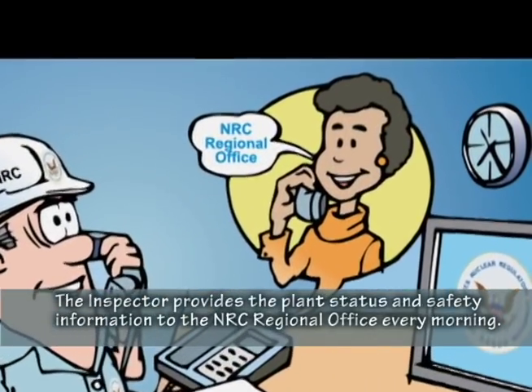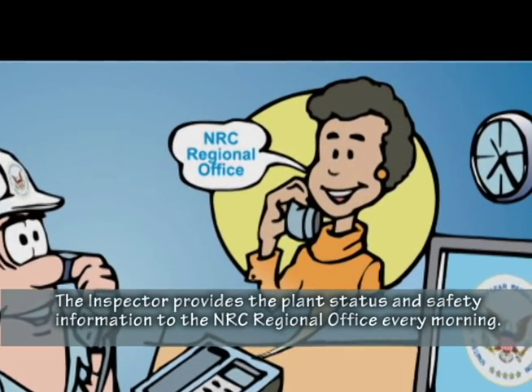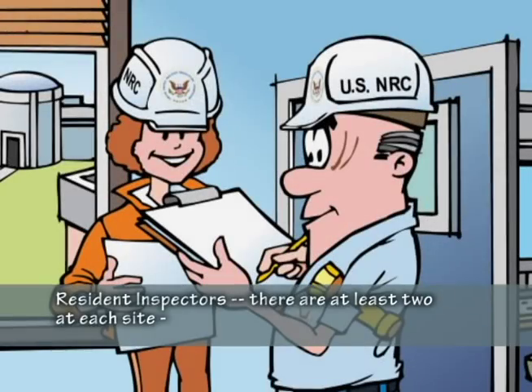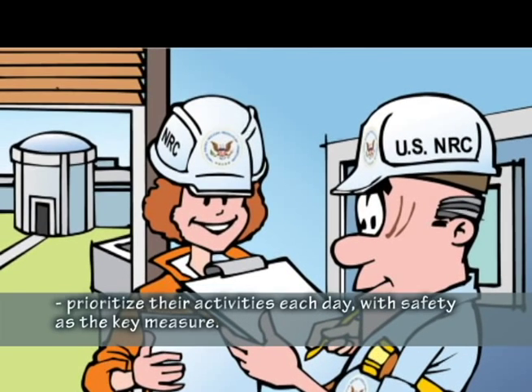The inspector provides the plant status and safety information to the NRC regional office every morning. Resident inspectors — there are at least two at each site — prioritize their activities each day with safety as the key measure.